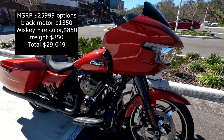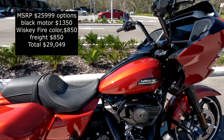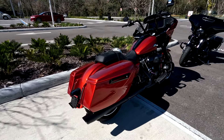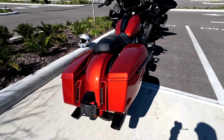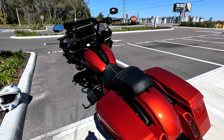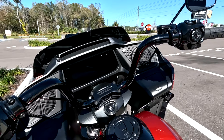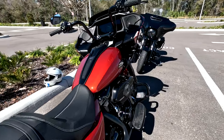This particular one is in Whiskey Fire — that's an $850 option. I think this color and the Burst Blue are the most beautiful, outstanding colors they came out with in 2024. This bike also has the blacked out motor and exhaust. The 117 motor is now standard, so compared to my ST you're looking at about three thousand dollars less, and compared to the Special about four thousand dollars less with the same equipment. Beautiful bike from every angle.